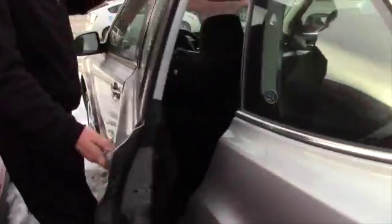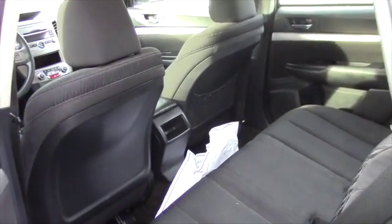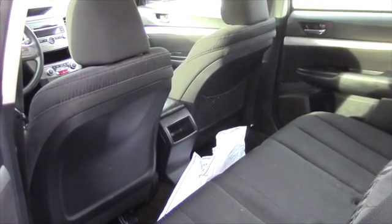As we come around, as you can see — and forgive that mat there, we sort of pile them up and put them in the middle because they get in the way as we're showing the vehicle. But all in all, very clean.